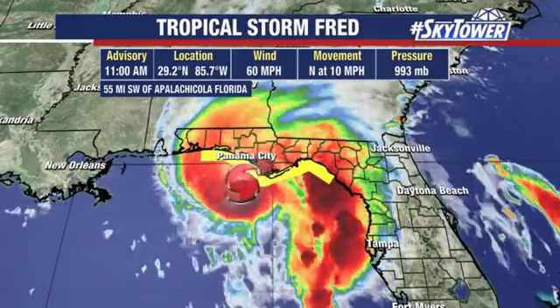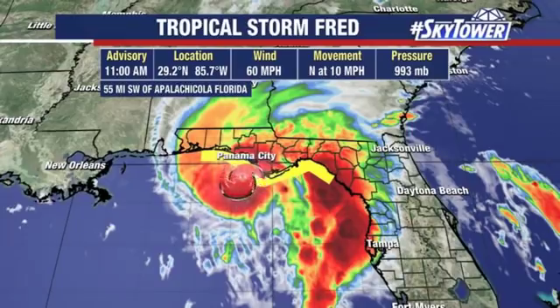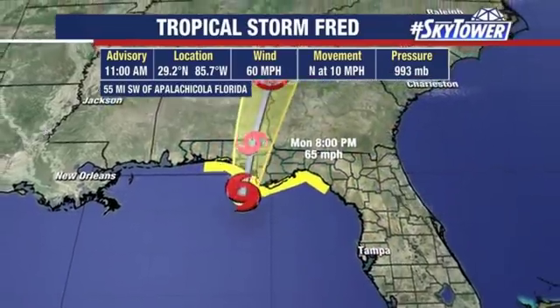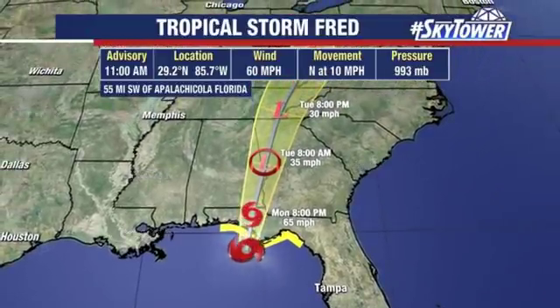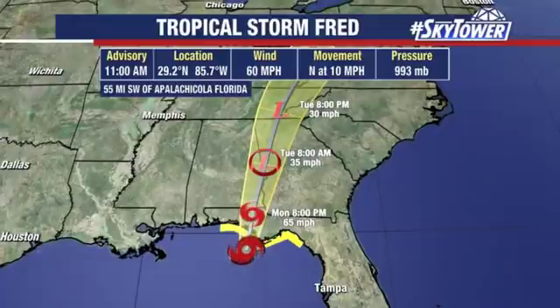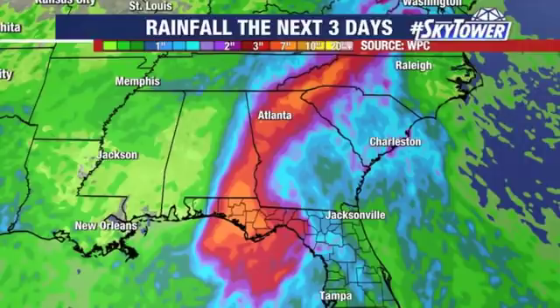Right now it's located about 55 miles to the southwest of Apalachicola. Top winds right now are at 60 miles an hour, moving towards the north at 10 miles an hour, so it will make its way onshore later on this afternoon. Obviously it will quickly weaken, but still dumping a lot of rain as it works its way up through Georgia and up into Tennessee as we head through the next couple of days. There you see the rainfall totals in that 3 to 7 inch range, with some areas getting even higher amounts.